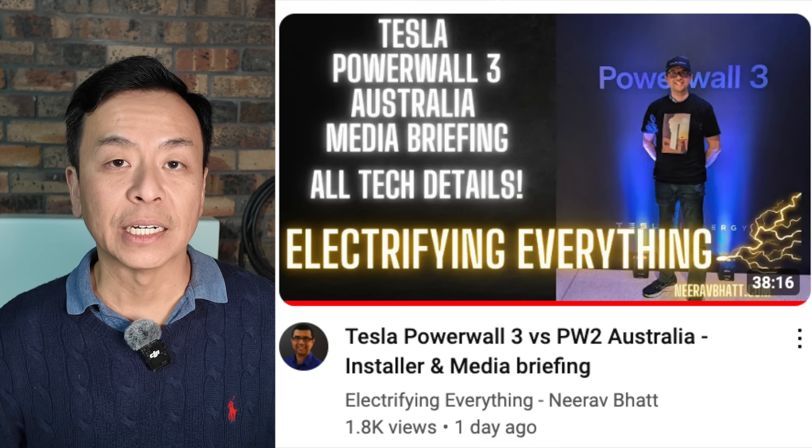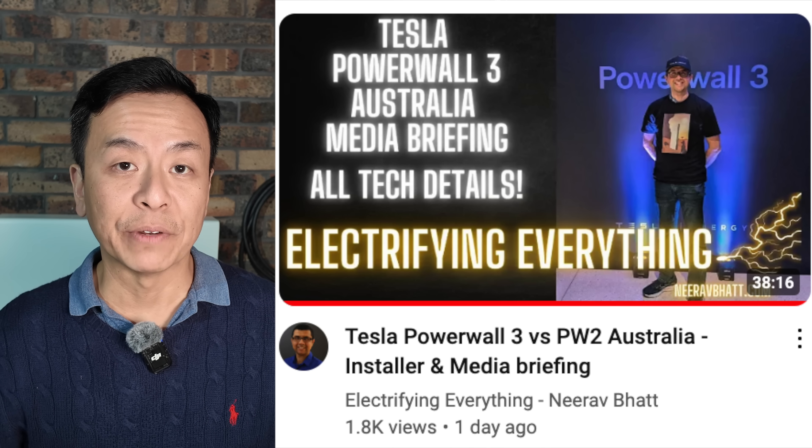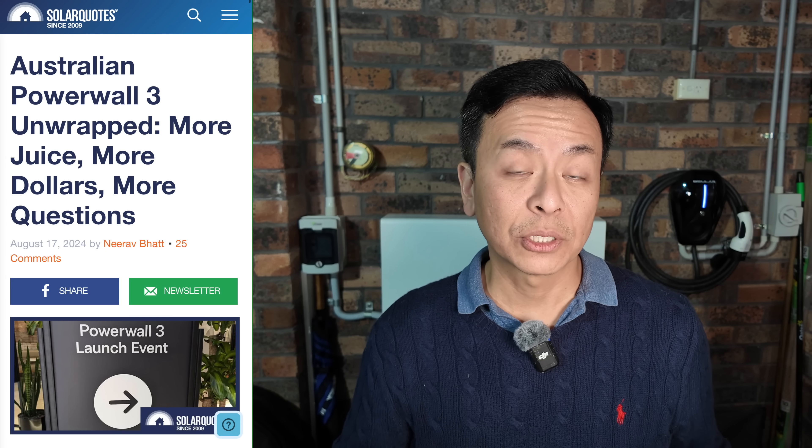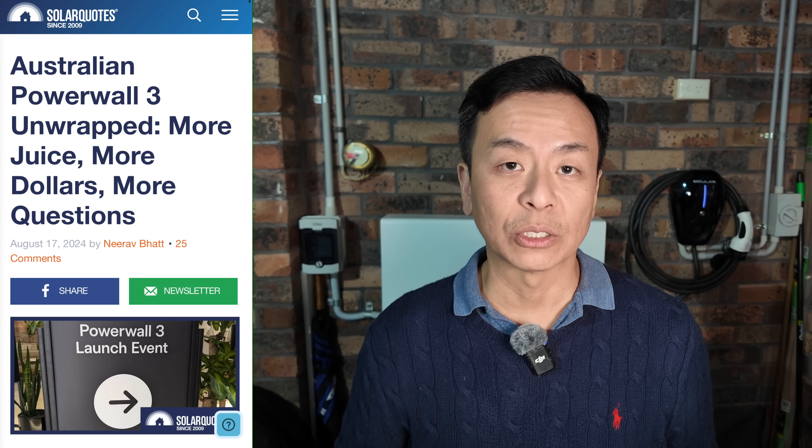But thanks to Nirav Bhatt, one of the very good freelance journalists in Australia reporting on EVs and renewable energy, he actually posted a video of the presentation — I'll leave a link in the video description below — and also wrote a good piece for solarquotes.com.au. So I'm going to use his article as reference to walk you through whether it's worth upgrading to a Powerwall 3 in Australia today.